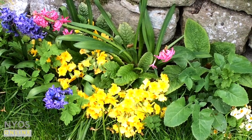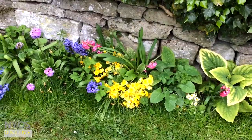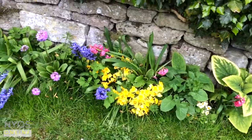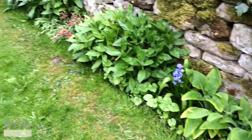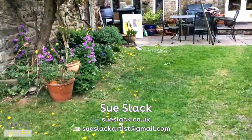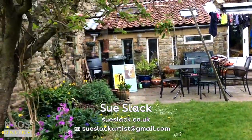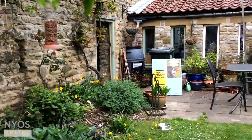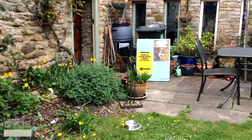Hello, welcome to North Yorkshire Open Studios virtual open studios 2020. This is approaching my studio — if the real thing were happening, you would come this way.